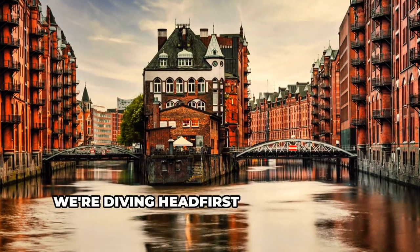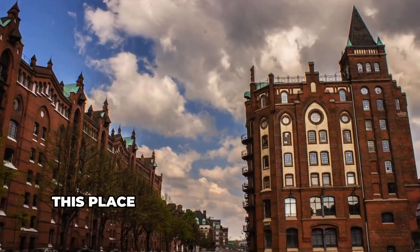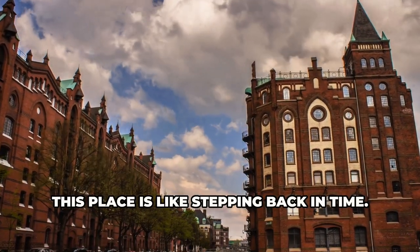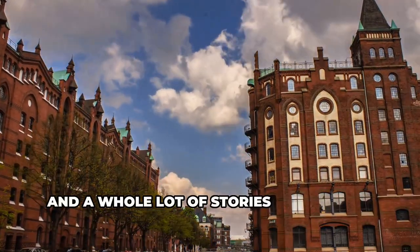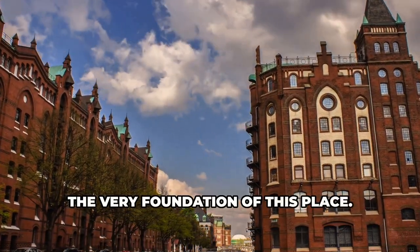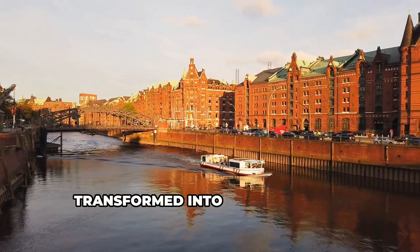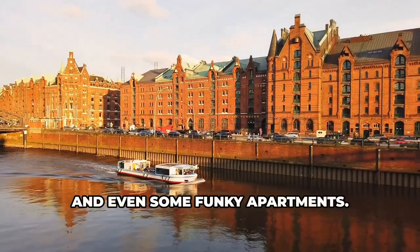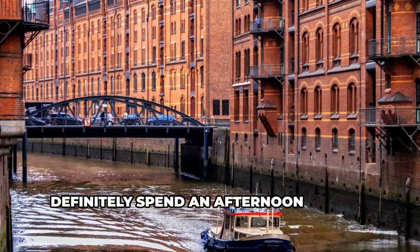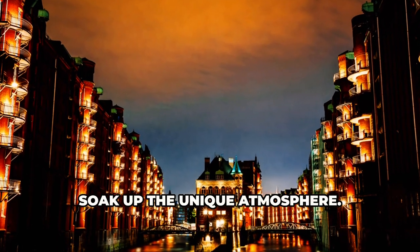Next, we're diving headfirst into history at the Speicherstadt, the largest warehouse district in the world. This place is like stepping back in time — we're talking brick buildings, narrow canals, and a whole lot of stories soaked into the very foundation of this place. Nowadays, these old warehouses have been transformed into cool museums, trendy cafes, and even some funky apartments. Definitely spend an afternoon getting lost in the labyrinthine alleyways and soak up the unique atmosphere.